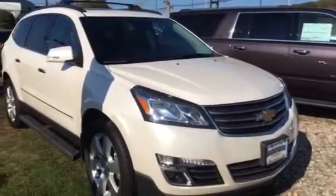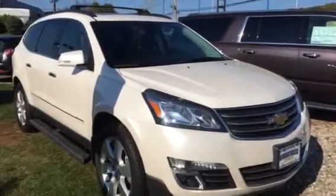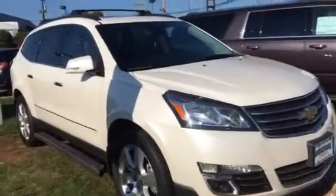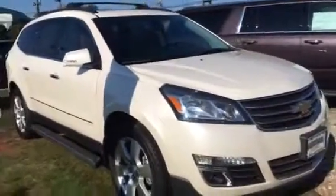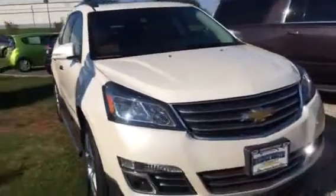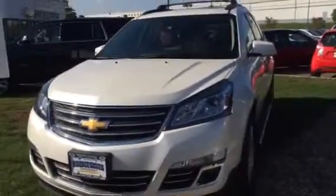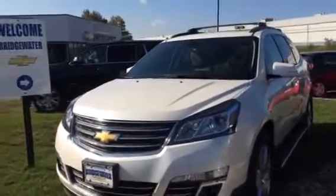Hi, this is Jim at Bridgewater Chevrolet. Just shooting a quick video of one of our White Diamond Travertine 2015 Traverses. This one happens to be an LTZ. I know you're not looking for that exact model, but we can get you anything you're looking for. Obviously, the White Diamond seems to be your favorite, so I just thought I'd shoot a video of this one.